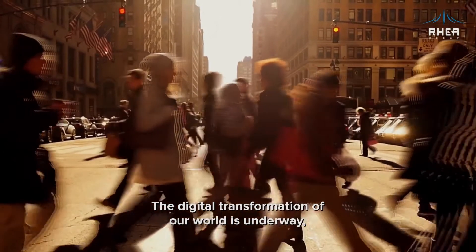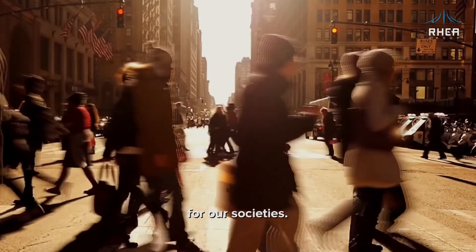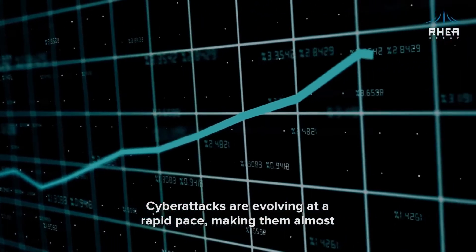The digital transformation of our world is underway and it already opened incredible possibilities for our societies. At the same time, cyberattacks are evolving at a rapid pace, making them almost impossible to keep up with.